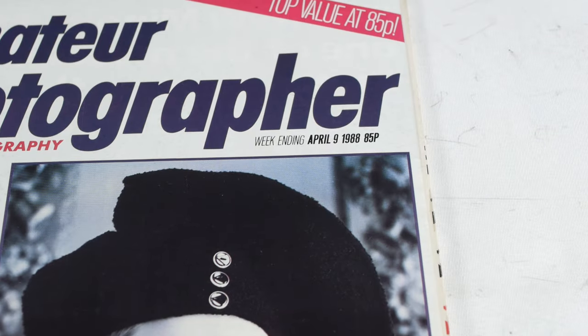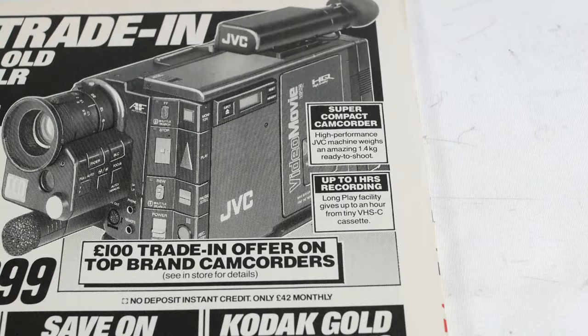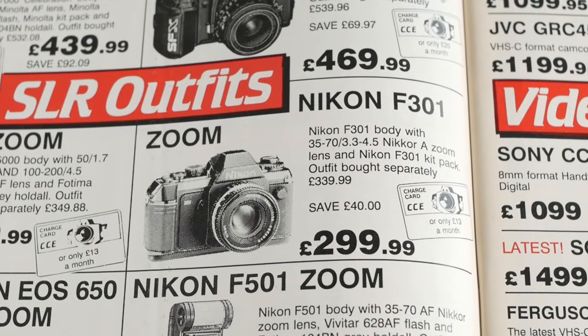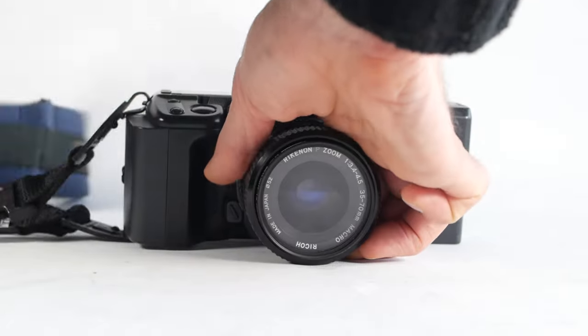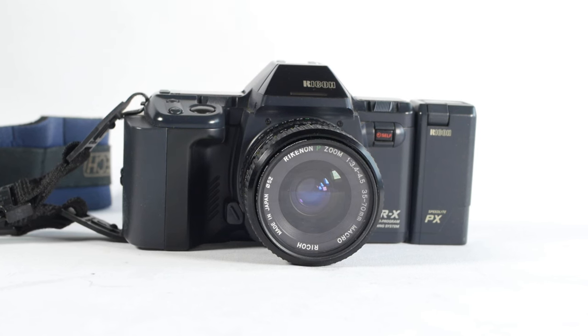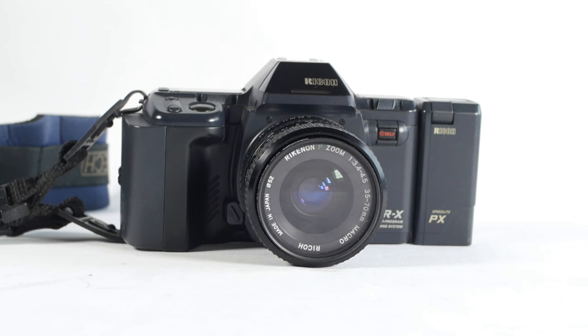Sometime around 1988 I really wanted a Nikon F301, also known as the Nikon N2000, but a lack of funds and a bit of rational thinking made me look at more affordable options and I eventually settled on the very well-specified Ricoh XRX, which I carried on using as my main camera until I swapped to Nikon DSLRs in the early noughties.